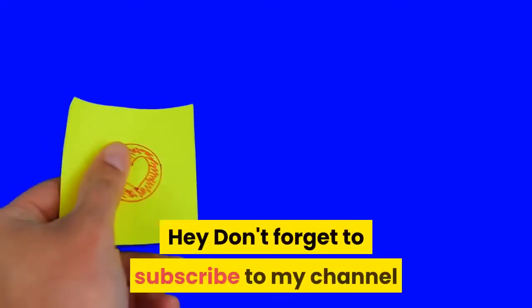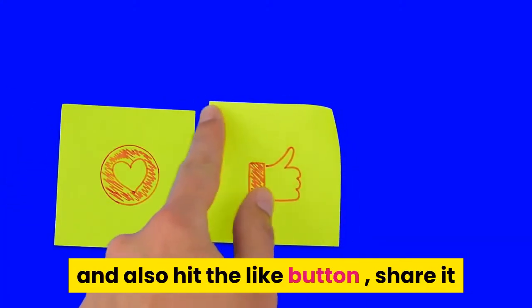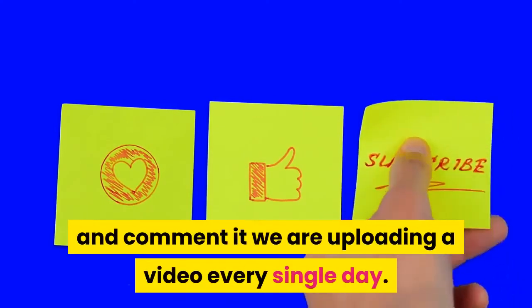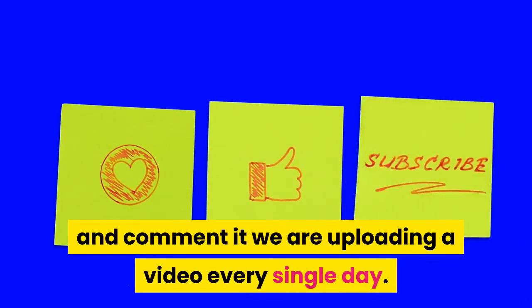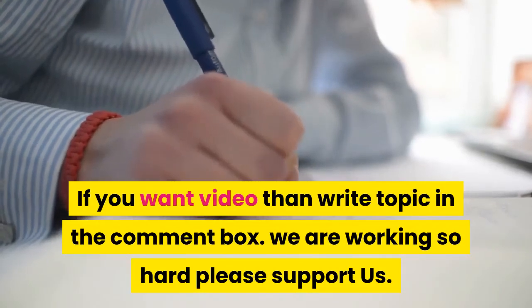Don't forget to subscribe to the channel and hit the bell icon for the latest updates, and also hit the like button, share, and comment. A new video is uploaded every single day. If you want a video on a specific topic, write it in the comment box.